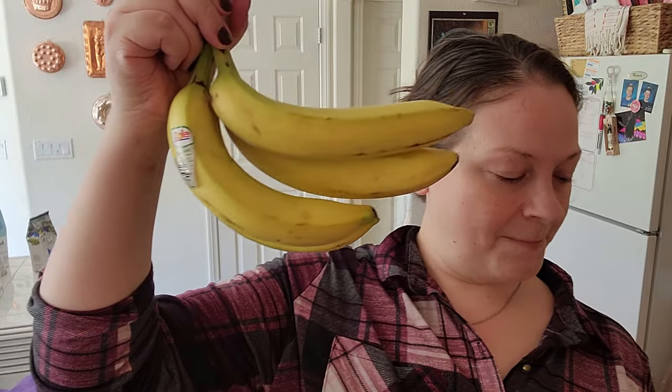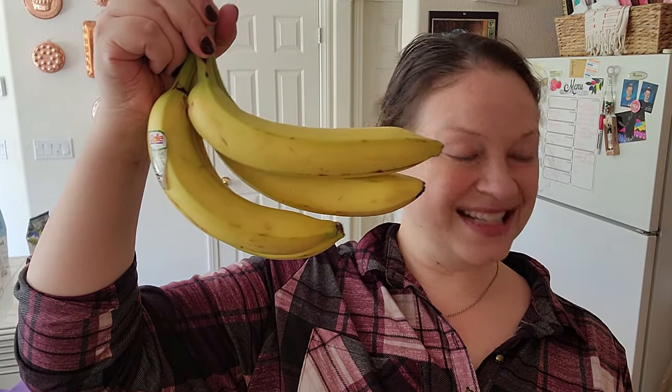I got some bananas and these are 29 cents each, so that was $1.16 for four of them. I'm going to be making this breakfast dish — it's so good.